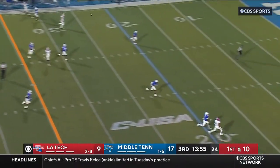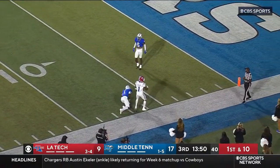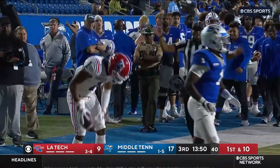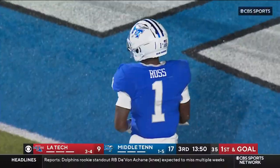Turner looking long this time — he's got Allen! Could he come down with it? Yes, he did! First down! Teldrick Ross was with him the whole time. That was one-on-one, literally.